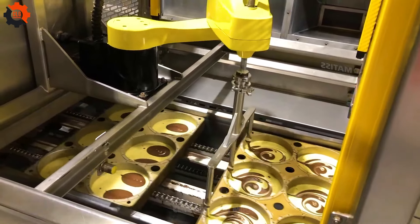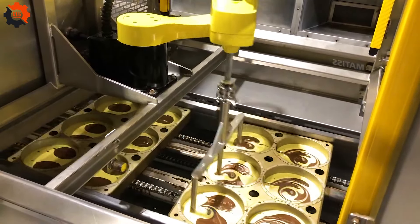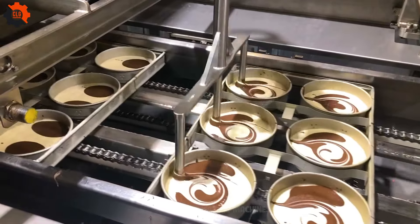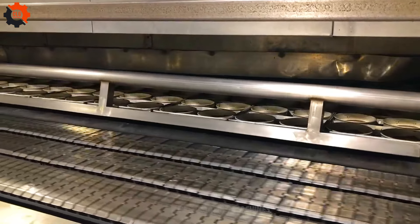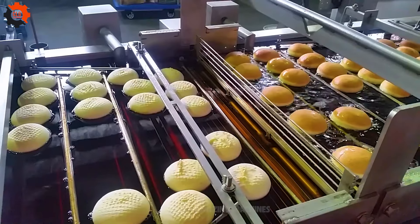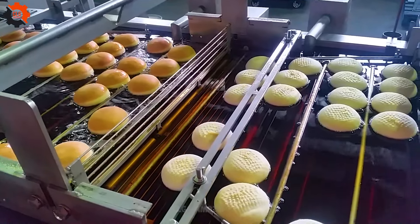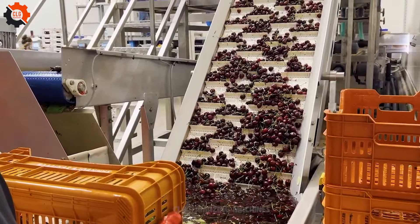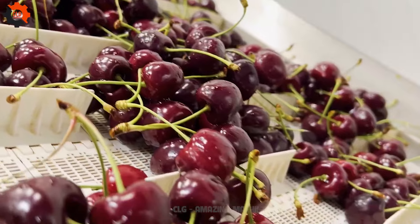Embark on a tantalizing journey with CLG Amazing Machines on YouTube, where the fusion of humor and state-of-the-art food industry machines redefines the essence of culinary innovation. Each episode is a vibrant dive into the heart of gastronomy's future, blending entertainment with a glimpse into advanced food technology. Prepare for a compact adventure that marries flavor with cutting-edge advancements, revealing the magic behind every bite. Join this exciting exploration of food industry wonders and get ready to be amazed by the transformative power of innovation in every delicious episode.